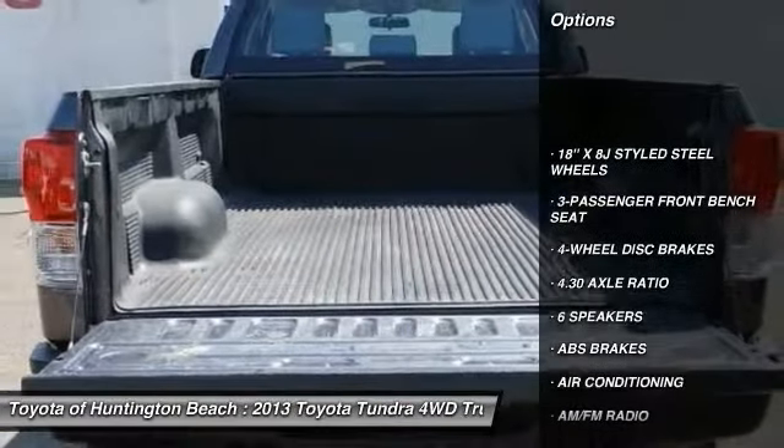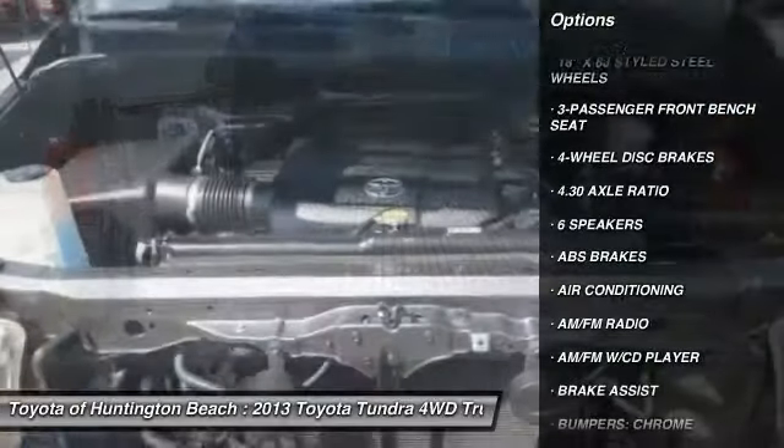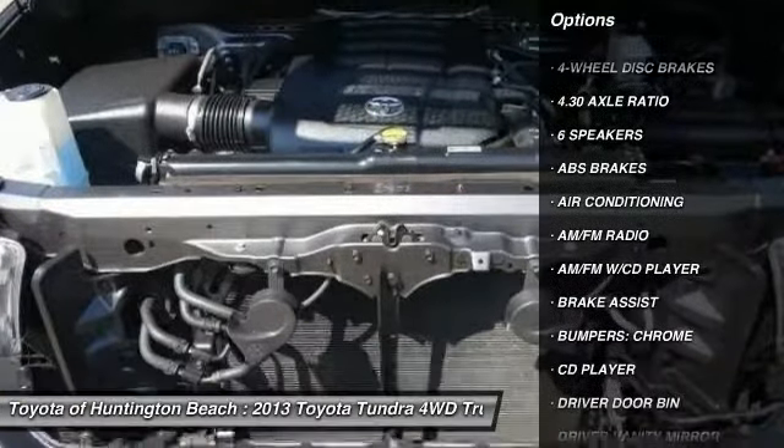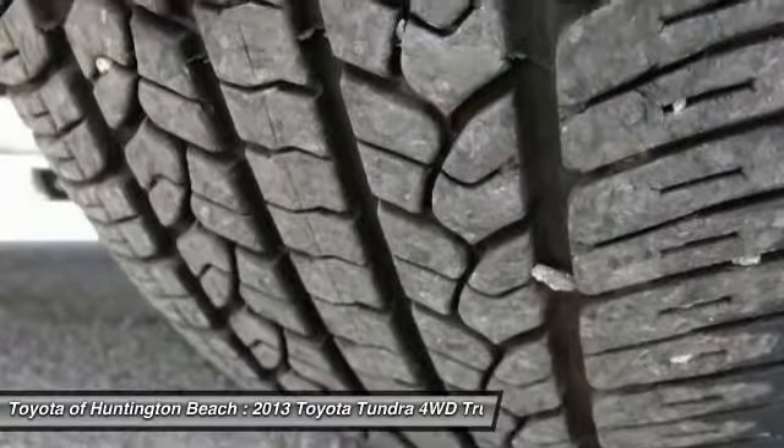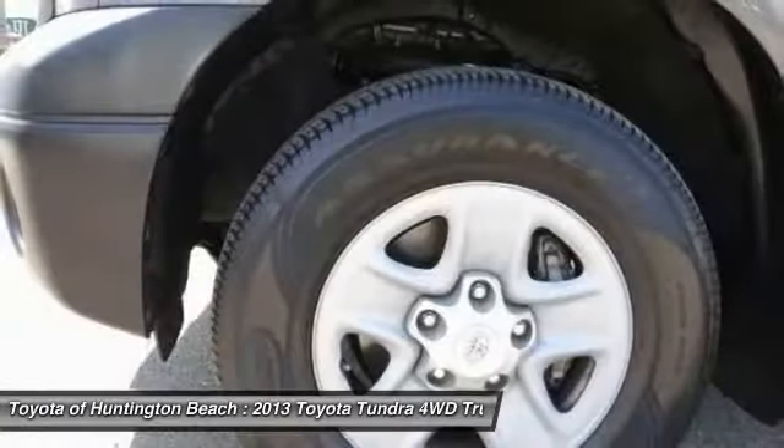Traction control, dual airbags, air conditioning, power steering, AM-FM stereo with CD player, four-wheel disc brakes, center armrest, power windows, and electronic stability control.